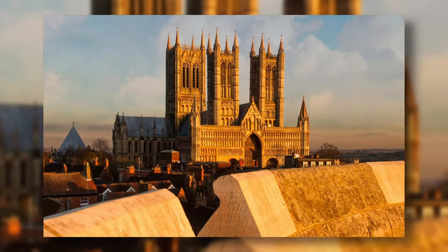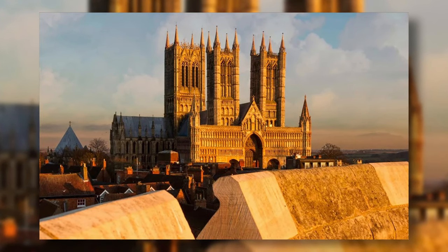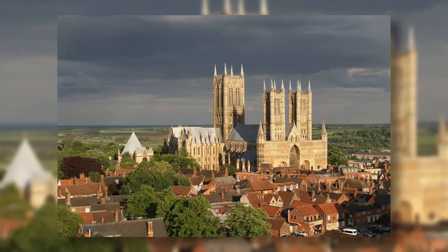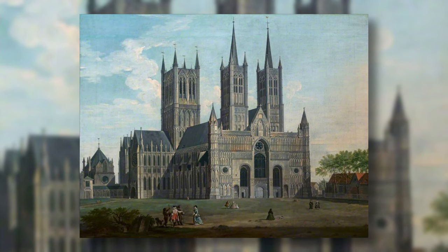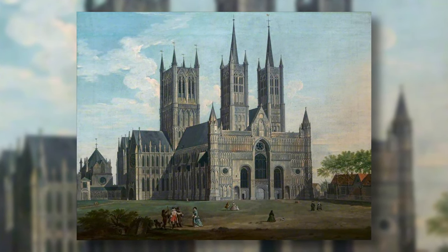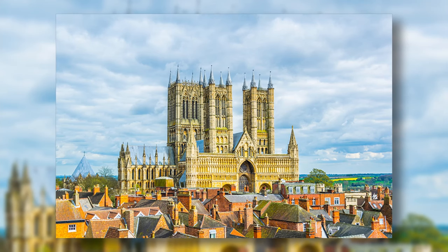Lincoln Cathedral is a cathedral in England with a height of 190 meters, making it the tallest cathedral in the world. Construction started in 1072 and was completed in 1311. Although not officially confirmed, many historians claim it was the tallest building in the world for 238 years, claiming the title from the Great Pyramid of Giza, until the spire collapsed in 1548.